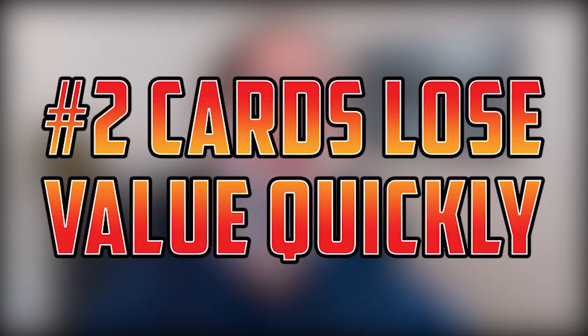Number two: cards also lose value very, very quickly online. In the paper game, if a deck starts losing market share, you've got plenty of time to back out — sometimes a couple of weeks before the market starts to catch up. Online, if a deck that's supposed to put up good numbers at a Pro Tour doesn't end up having a good day-two conversion percentage, a card can crash within minutes.